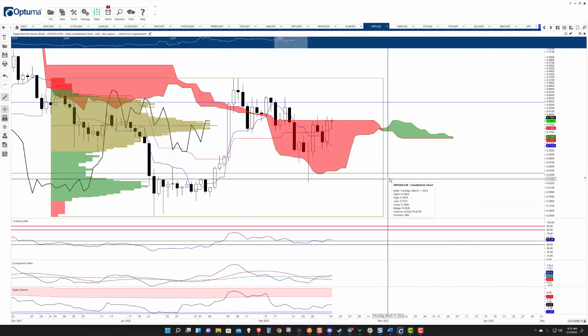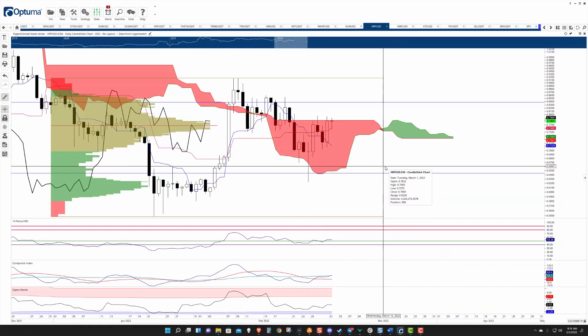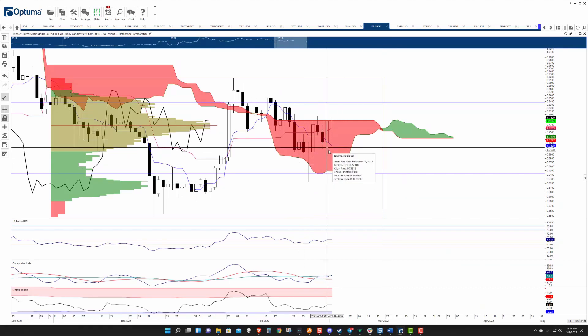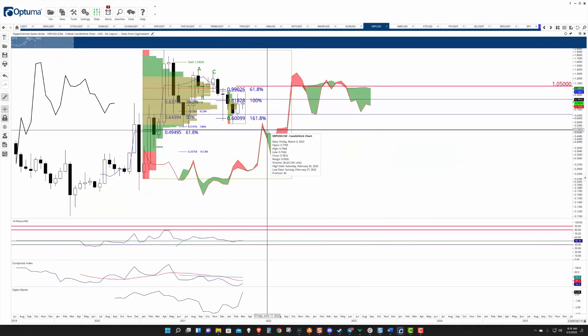Taking a look here at Ripple. Ripple had a really nice move yesterday, and Ripple has just been stuck inside the cloud. You look at its three-week chart — it's a dismal-looking chart.